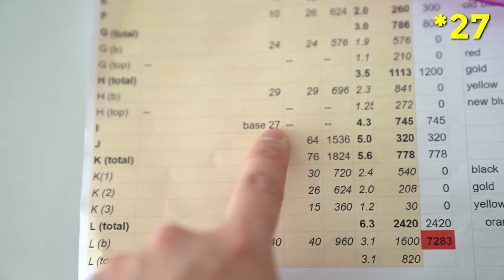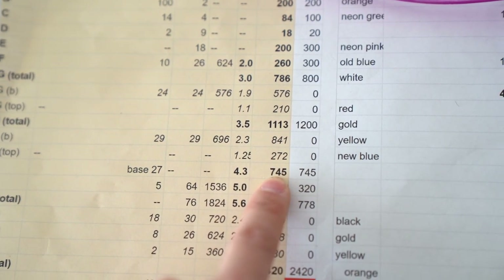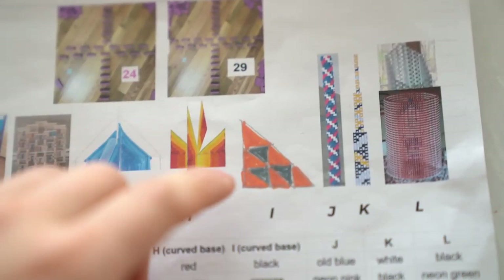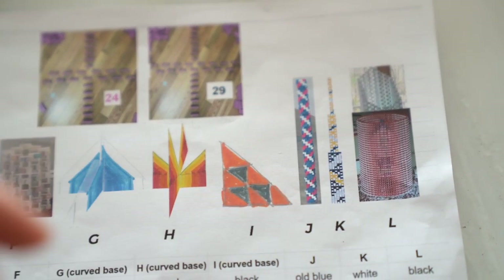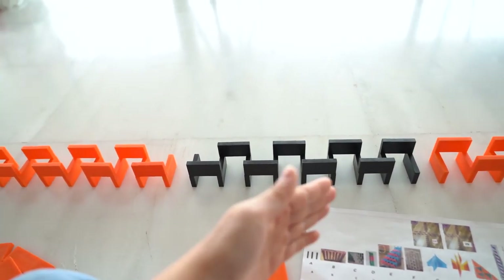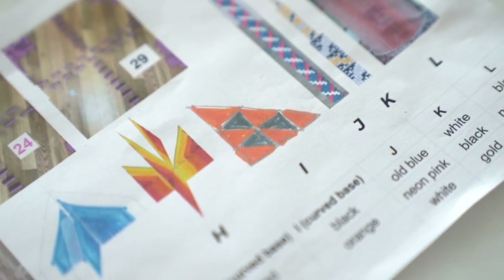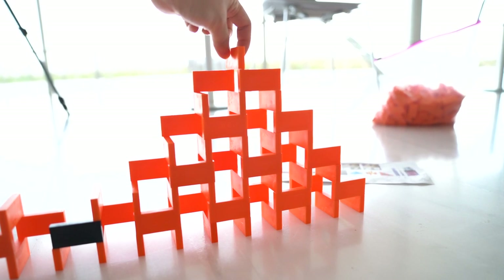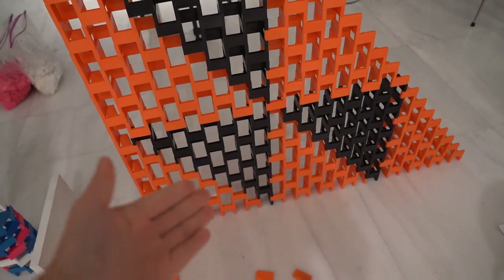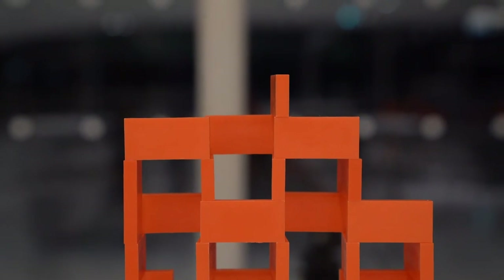Tower I has a base of seven, it's 4.3 feet tall, and it has about 745 dominoes. I can't believe it's messed up again — this is supposed to be orange all along the bottom, but for some reason I put black here. So now I need to remove this and replace it with orange. Always read your plan.